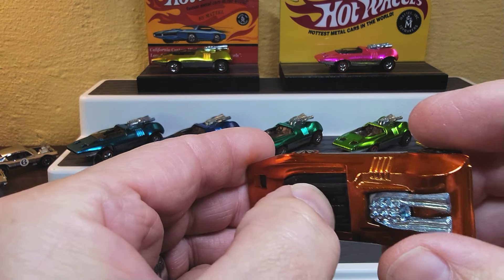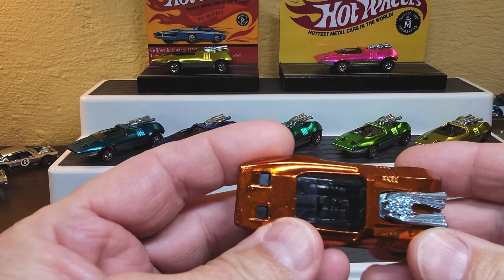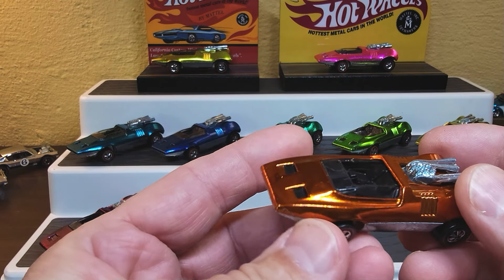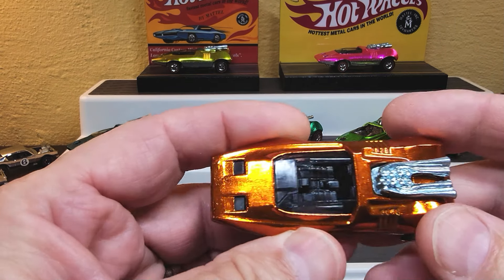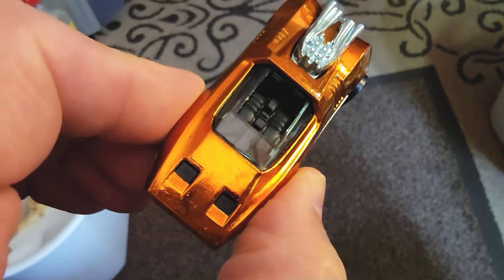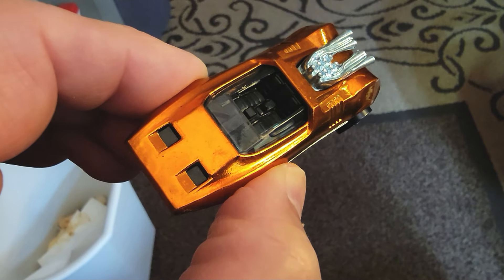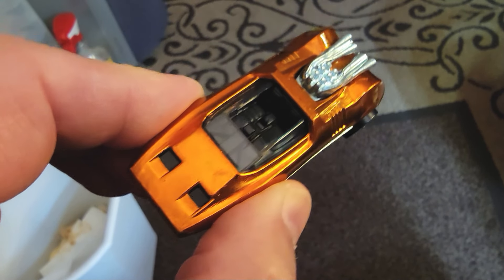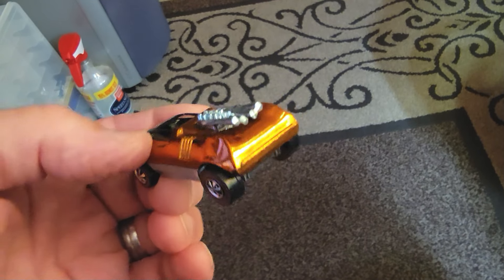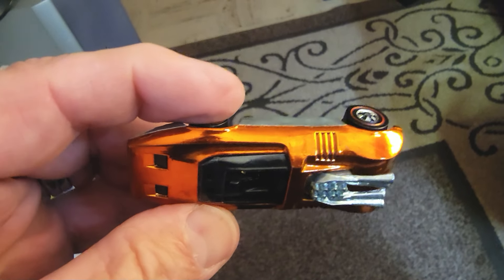Orange — silver headlights, no orange headlights on this one. Orange is near impossible to find. This one does have a tiny spot of toning. The way you tell if a car has toning: don't look at it under bright lights, look at it under regular lights. I see a small spot right in front of the driver's side — not a big deal. Beautiful car otherwise.